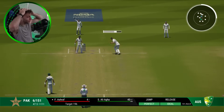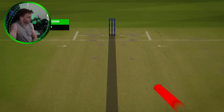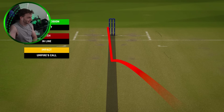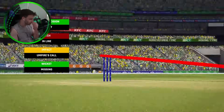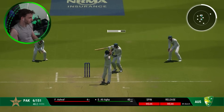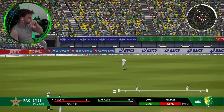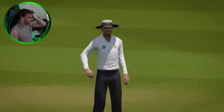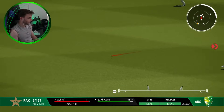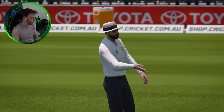Hit on the pad — it's a cross-seam ball, is it going down? We might have to send this one upstairs. It's given not out but we'll have a look. When you've got three reviews you can probably use one like this — it's probably going down the leg side. As you can see here it is going down. It's gone right through him and around the corner — four. Pakistan are 35 away for victory.